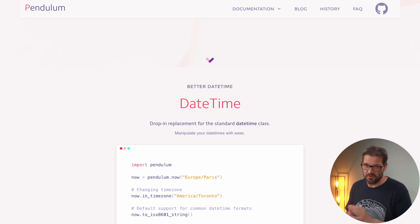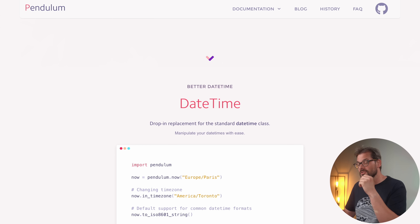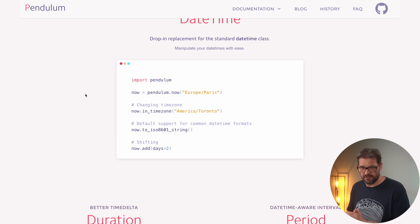The first library I want to talk about is Pendulum, and this is a really cool utility to help you deal with dates and times. Actually, dealing with dates and times can be a real pain with different time zones, daylight savings, leap years, etc. What Pendulum does is provide you with an easy interface to deal with dates and times, as well as computations like computing differences between dates. It's really easy to manipulate dates and times.